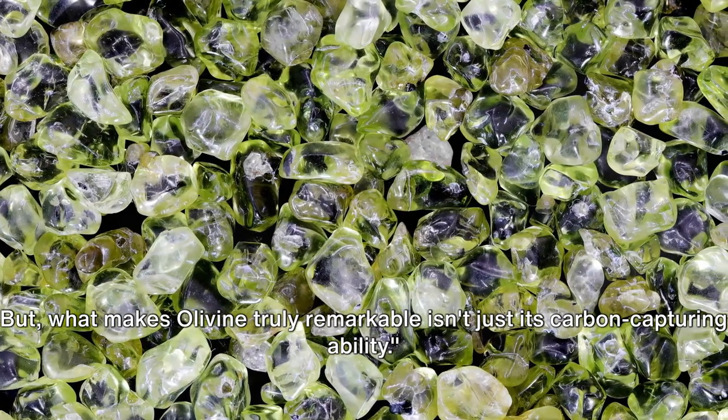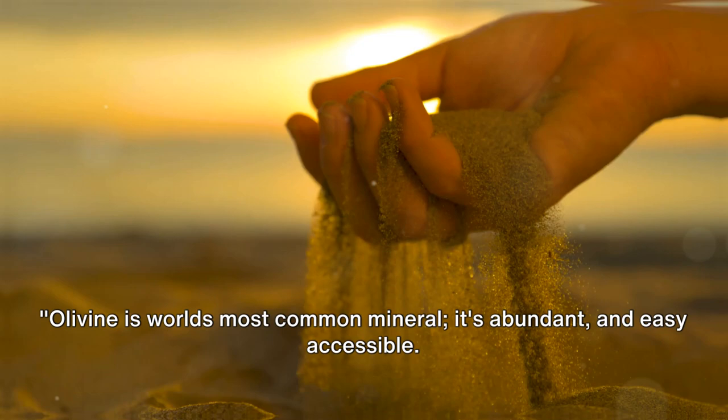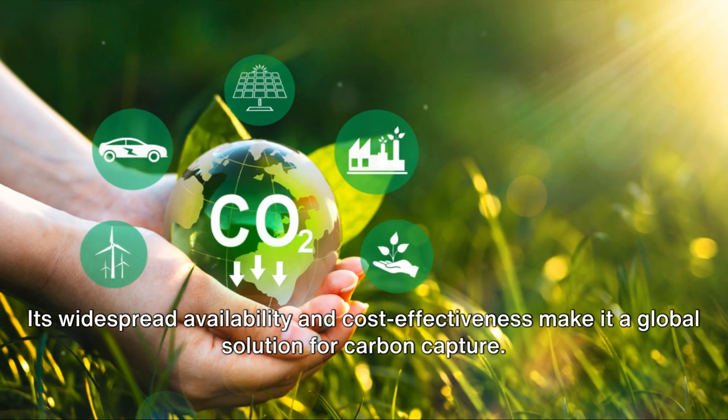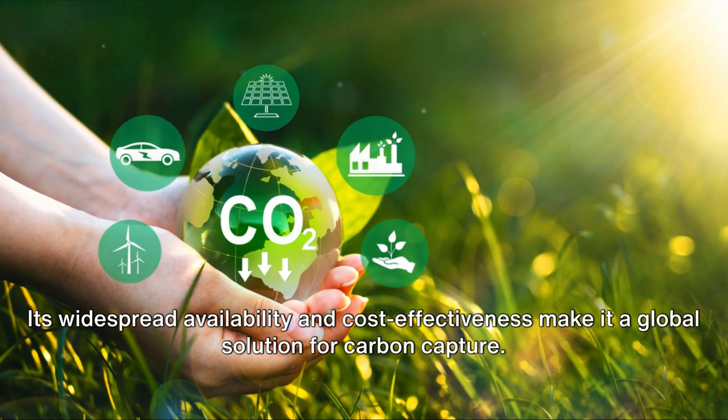But what makes olivine truly remarkable isn't just its carbon capturing ability. Olivine is the world's most common mineral. It's abundant and easily accessible. Its widespread availability and cost effectiveness make it a global solution for carbon capture.